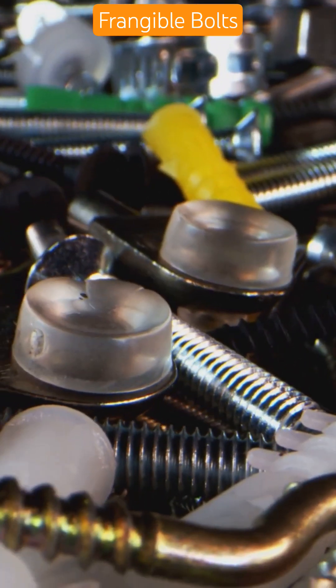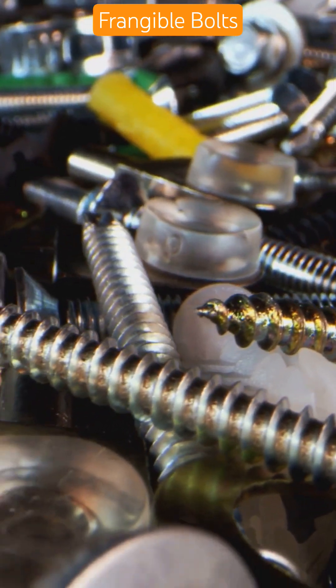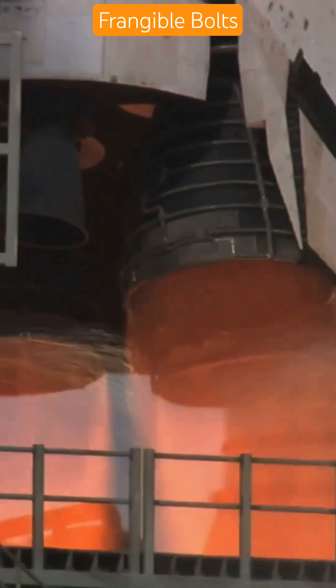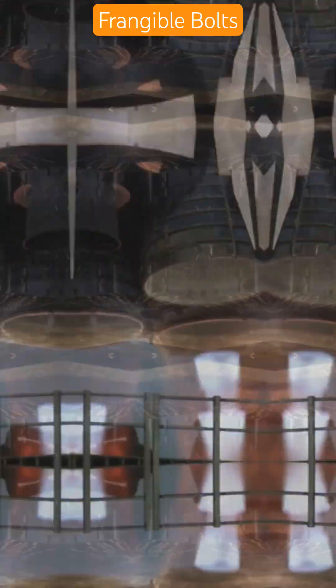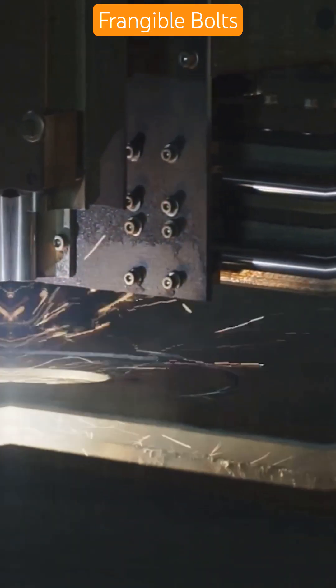Frangible Nuts are used to secure the solid rocket boosters of the space shuttle, which were bolted to the mobile launcher platform until liftoff. On the shuttle, they were separated using NASA standard detonators and explosive booster cartridges. Small part, big job.